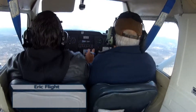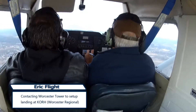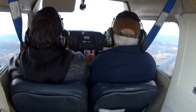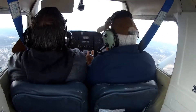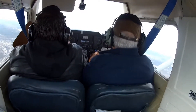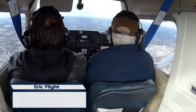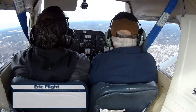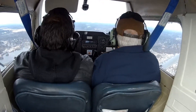Worcester Tower, student pilot Cessna 4-8-9-9-9-0, 8 miles southeast, landing with information Romeo. Student pilot Cessna 4-8-9-9-9-0, Worcester Tower — altimeter 3-0-0-7, report 2-mile left base runway 2-9. Alright, 2-mile left base 2-9, 9-9-9-0. Worcester Tower, 9-9-9-0, 2-mile left base, 2-9. Cessna 9-9-9-0, runway 2-9, wind 2-5-0 at 13, cleared to land. 9-9-9-0, cleared to land, 2-9.